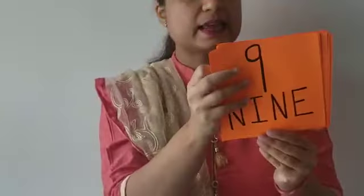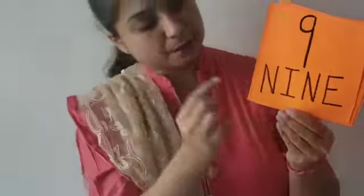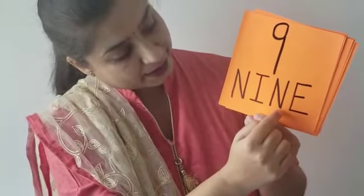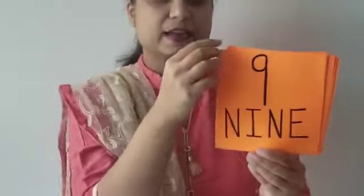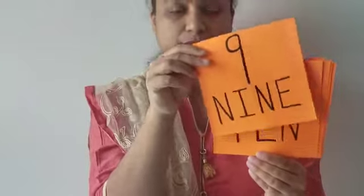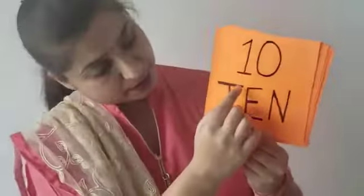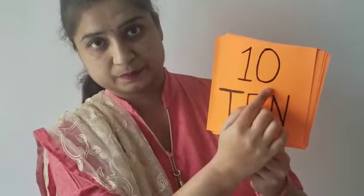The next number is 9: N, I, N, E. The next number is 10. The number name for 10 is T, E, N.